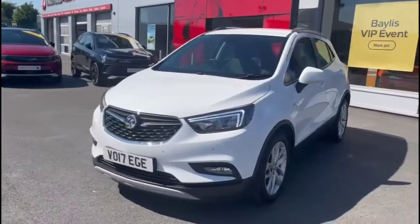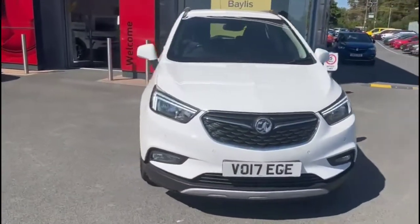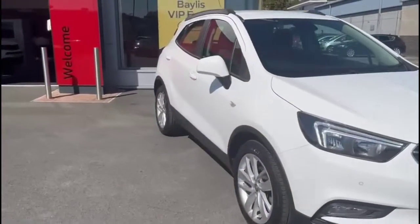At the front of the vehicle there are LED daytime running lights and front fog lights, and it's fitted with stylish 18-inch alloy wheels.